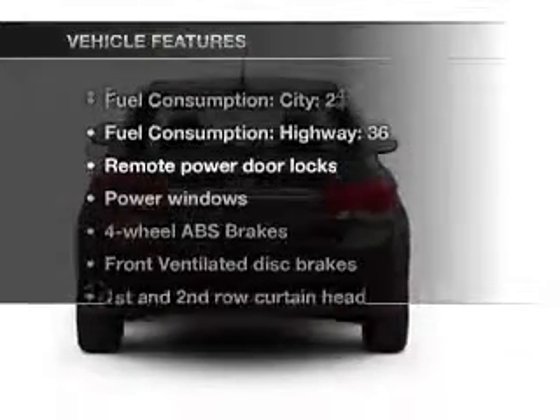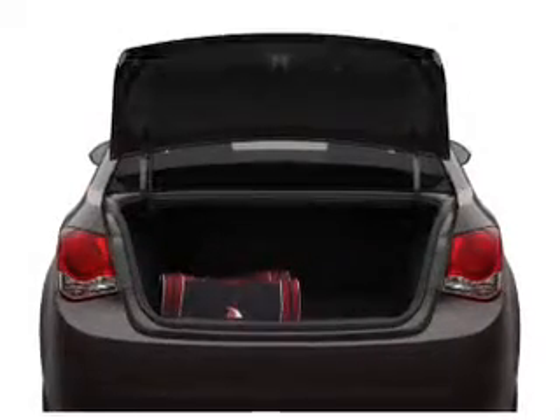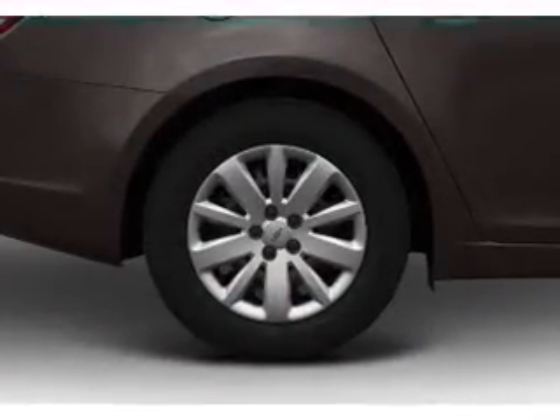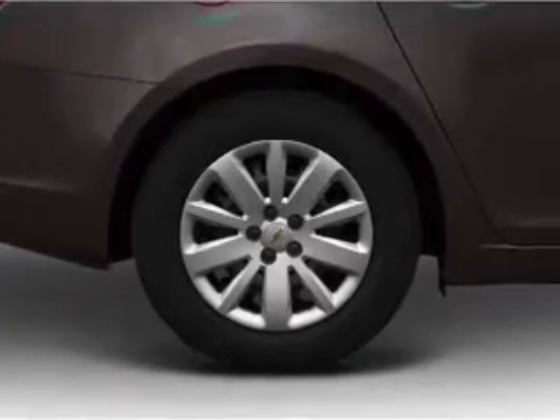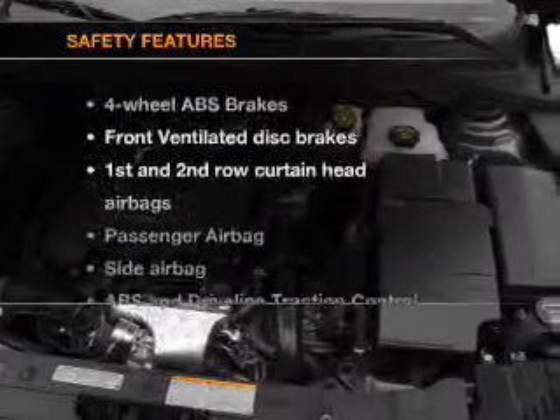And with these notable features, you won't want to miss out on the opportunity to own this amazing ride. Air conditioning, power door locks, power windows, power steering, power mirrors, an alarm system, and an AM-FM stereo with a CD player.